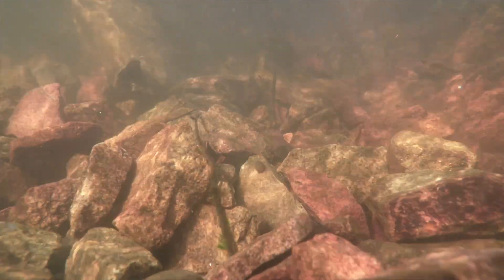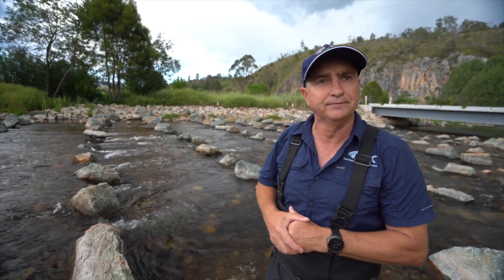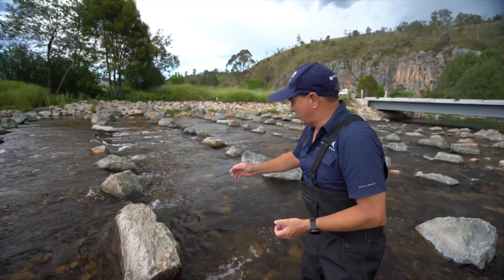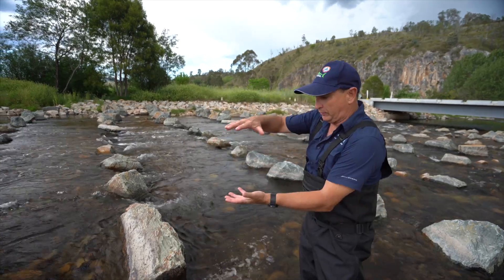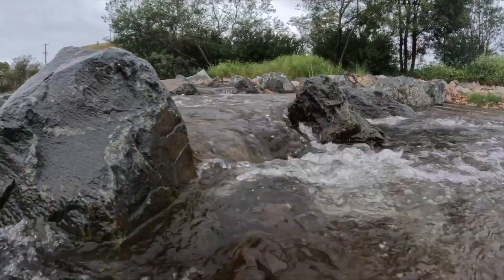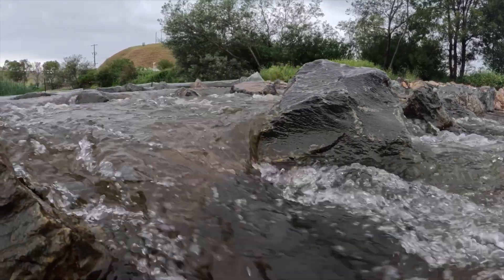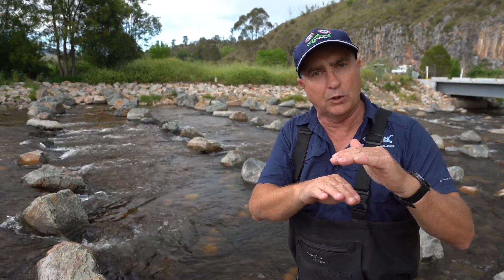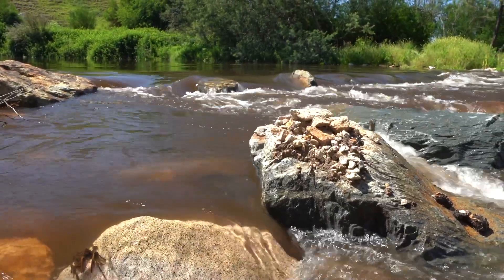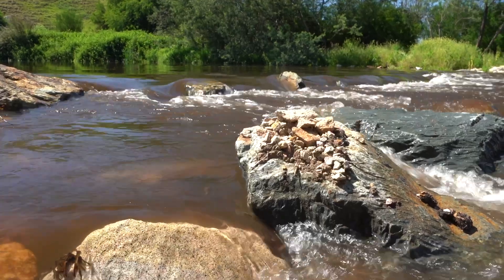I fully expect that in 10 years time this fishway will look exactly like it does today. It's a pile of rocks, but there's actually a lot more to it than that. As you can see over here, we've got a riffle that's got quite a deep column of water, and that's specifically been put there for the big fish to come through — so when we get big bass coming back upstream. On the edge we've got quite shallow water, and that slows the water down and produces a heap of roughness that small fish can hide behind and make their way up through those ripples.